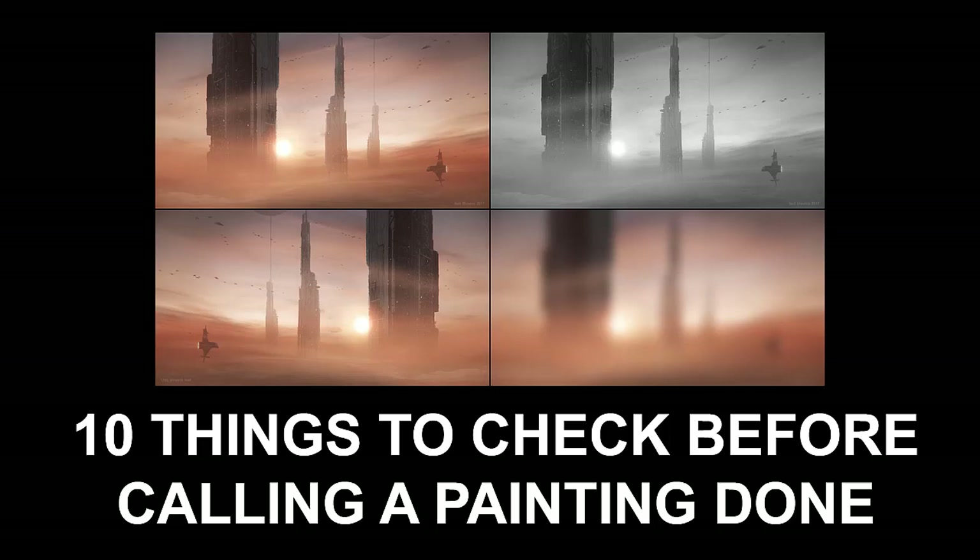Hi there, my name is Neil Blevins and this tutorial is called 10 Things to Check Before Calling a Painting Done. So you've worked hard all week on a new painting and you're ready to call it done, but is it really done or have you left something out, something that you will regret not fixing later? The old adage is art is never finished, only abandoned, but before abandoning it I run through a list of 10 things to check first. Performing this checklist, while never creating perfect art, has managed to improve pretty much every painting I've made in small or large ways. I sometimes call this my tweaks phase. So here's some tips to turn that good painting into a great painting.